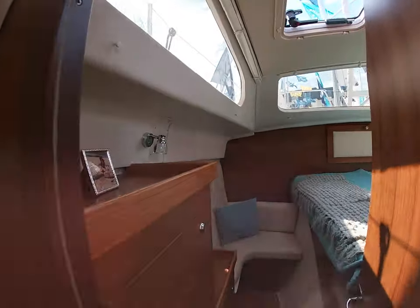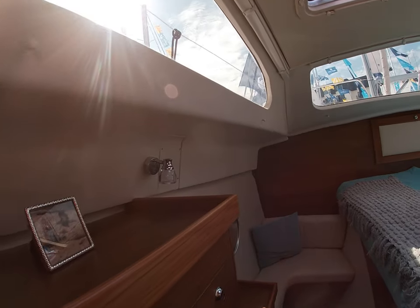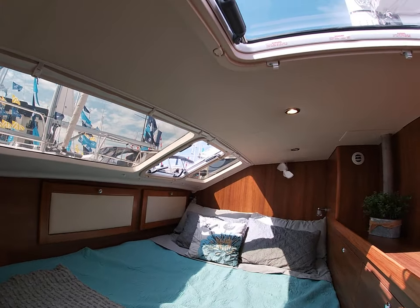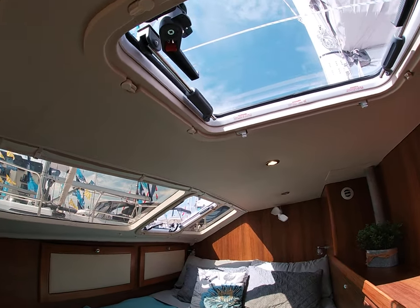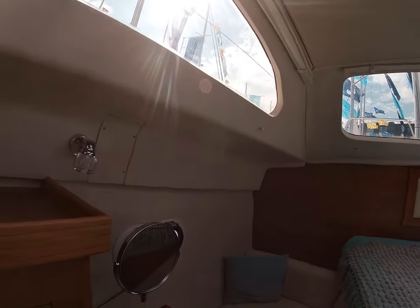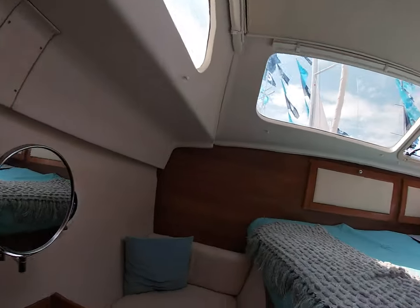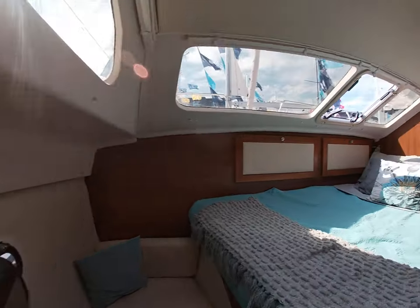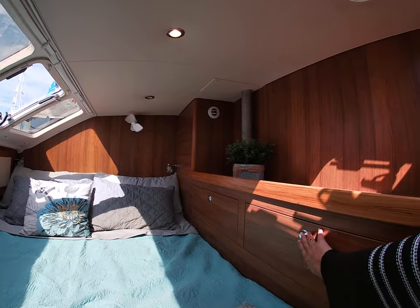And here's the main cabin — the owner's cabin. It's a queen size bed. You have plenty of light in here. Skylights, windows, and a little seating area. Plenty of storage, storage here.